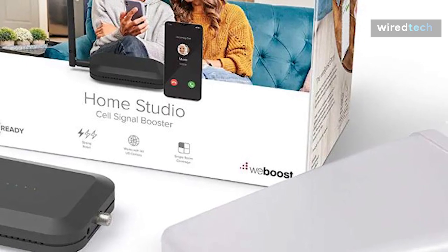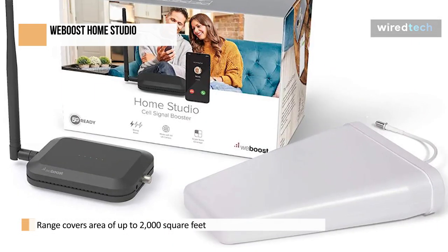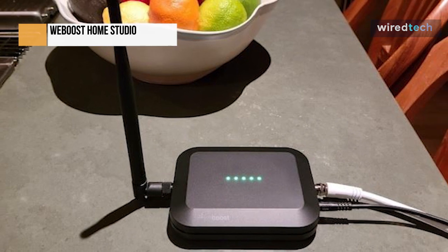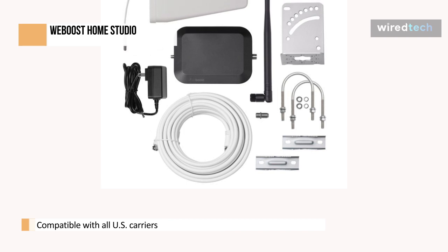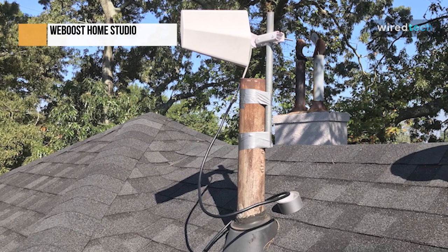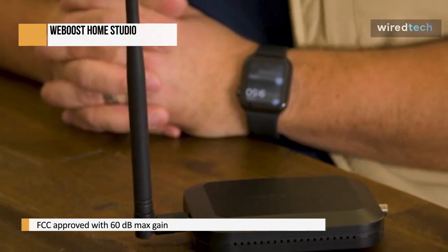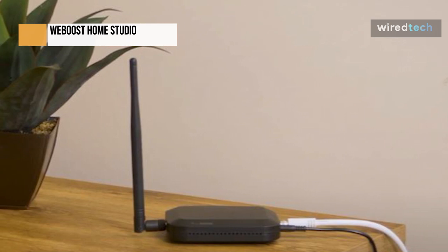For compact spaces and apartments, the WeBoost Home Studio 470-166 offers the best value. It improves 3G, 4G, and 4G LTE in an area of up to 2,000 square feet. With a further reach to the cell tower and a more dependable boosted signal, the WeBoost signal booster kit represents a new generation of signal boosters. It is especially helpful for those who rely on cell phone service for home offices. Under ideal circumstances it can cover up to 2,000 square feet, though observed results place it between 250 and 500 square feet depending on outside signal strength and antenna mounting choice. This cellular signal booster has a solid exterior Yagi antenna and a compact internal whip antenna for optimal coverage.